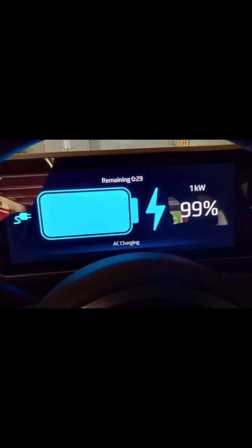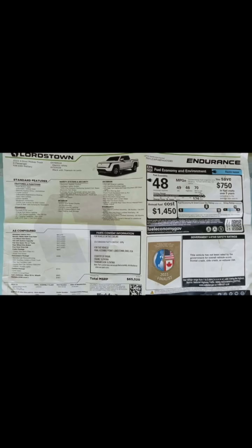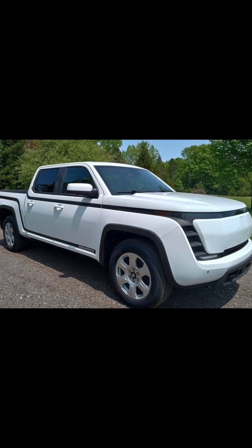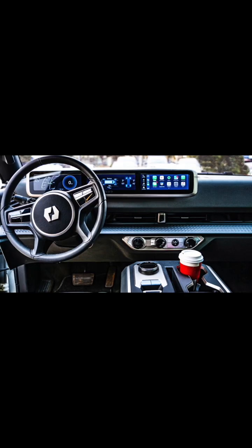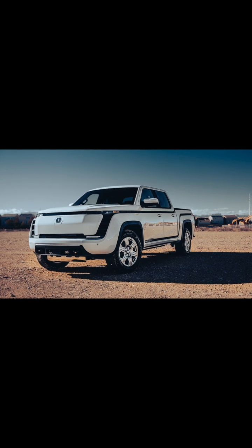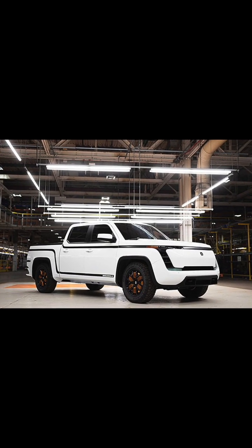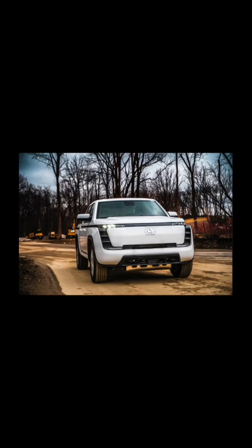The Lordstown Endurance comes with baggage. It was designed as a full-size electric pickup, built — or intended to be built — in Ohio by Lordstown Motors, in that old GM plant. And it had one really unique piece of technology you basically never see on production cars: in-wheel motors. Four of them — an electric motor built right into the hub of each wheel. Having one motor per wheel inherently gives you all-wheel drive, and the total peak power output was claimed at 550 horsepower.